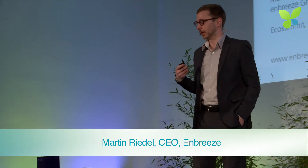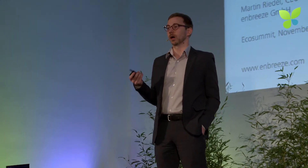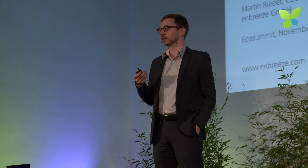So what I'm going to talk about today — my goals — is to present the small wind turbine market. It's still small but it's growing steadily, and I also want to introduce you to the technology we at Embreeze are covering.